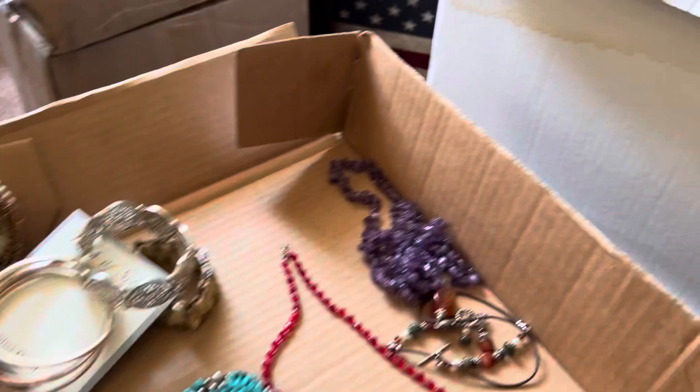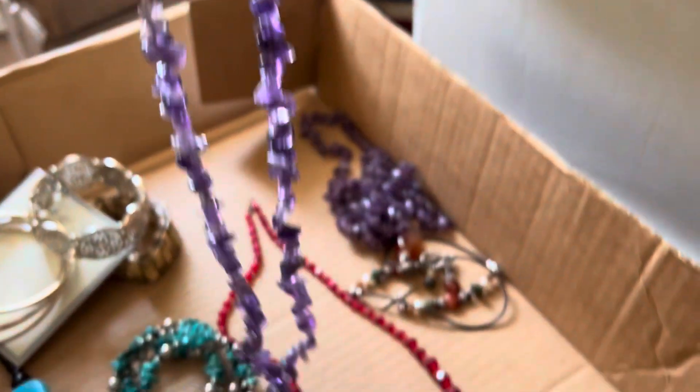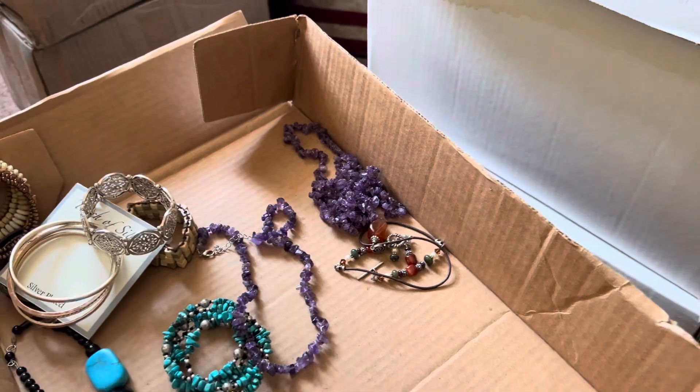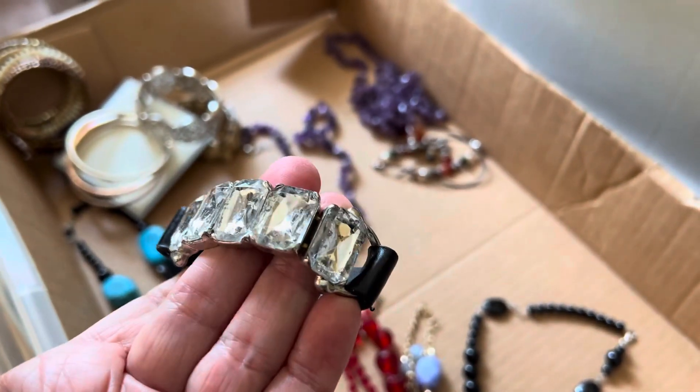Amethyst, and I think there's another one in here a little bit shorter — six dollars on that one. Three dollars.